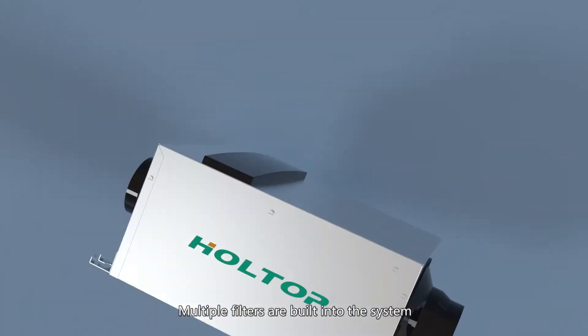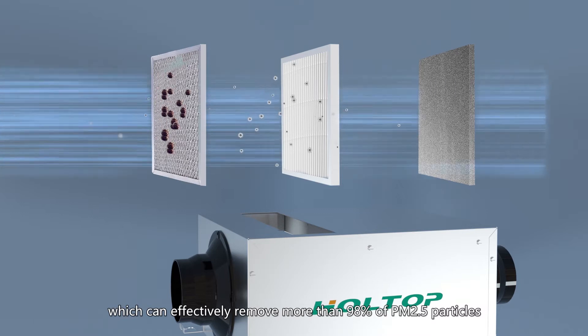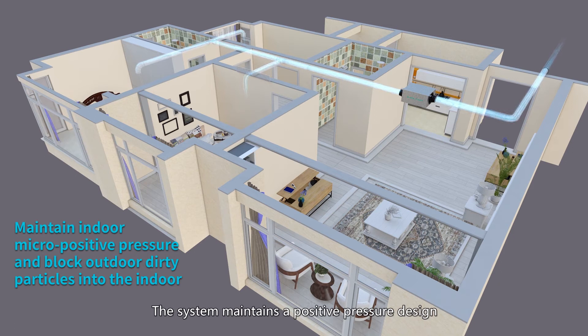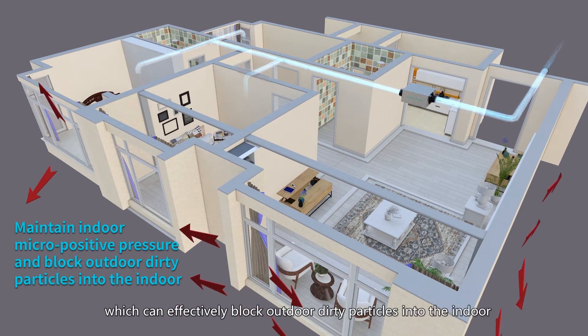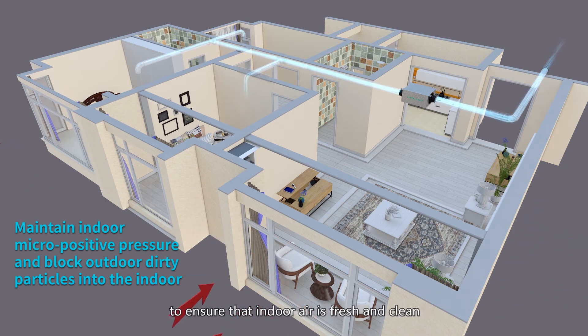Multiple filters are built into the system, which can effectively remove more than 98% of PM2.5 particles. The system maintains a positive pressure design which can effectively block outdoor dirty particles from entering indoors, to ensure that indoor air is fresh and clean.